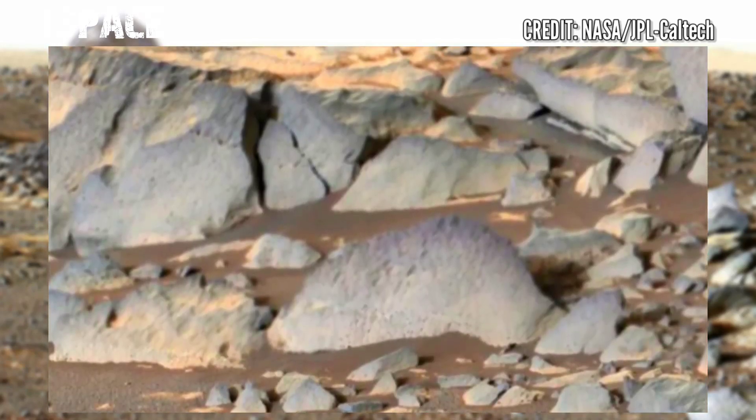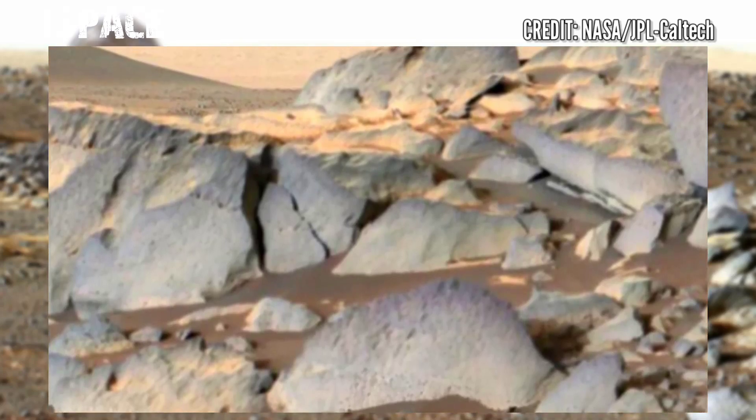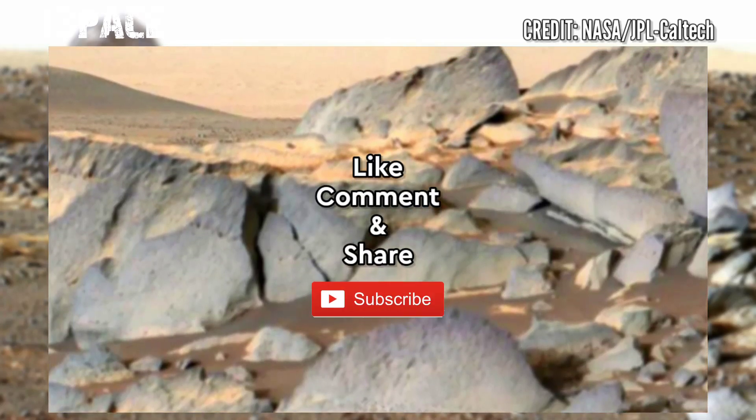If you like this video, hit thumbs up and don't forget to share with your friends. Stay connected with us — thanks for watching.